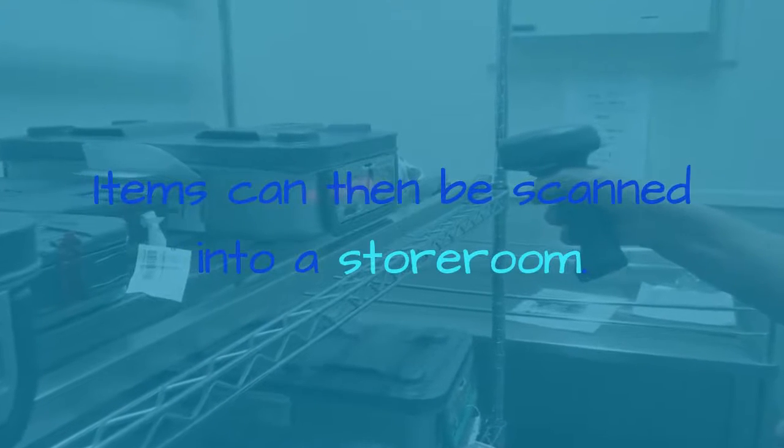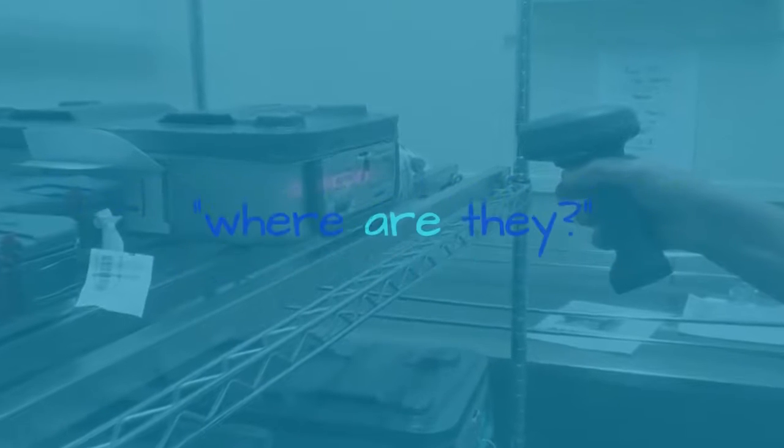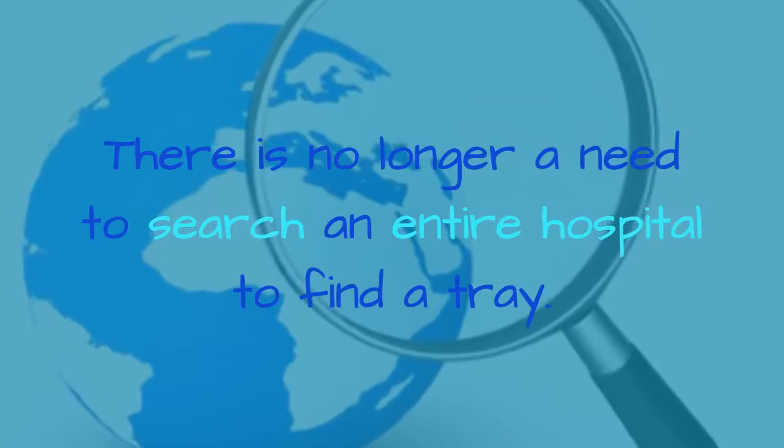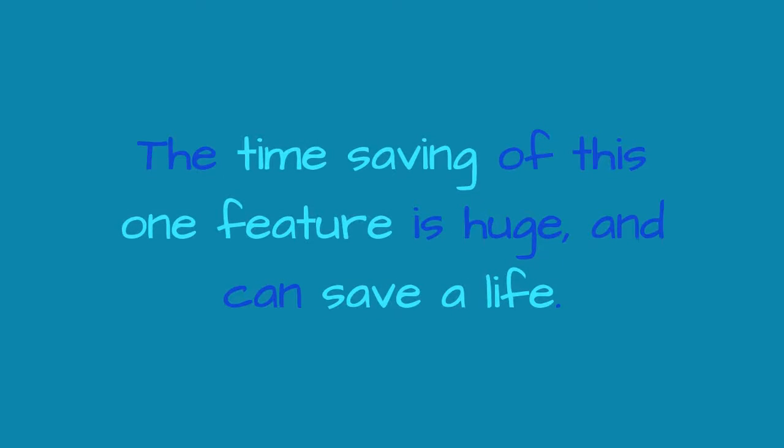Items can then be scanned into a storeroom. That means you can answer the critical question: where are they? There is no longer a need to search an entire hospital to find a tray. The time saving of this one feature is huge and can save a life.